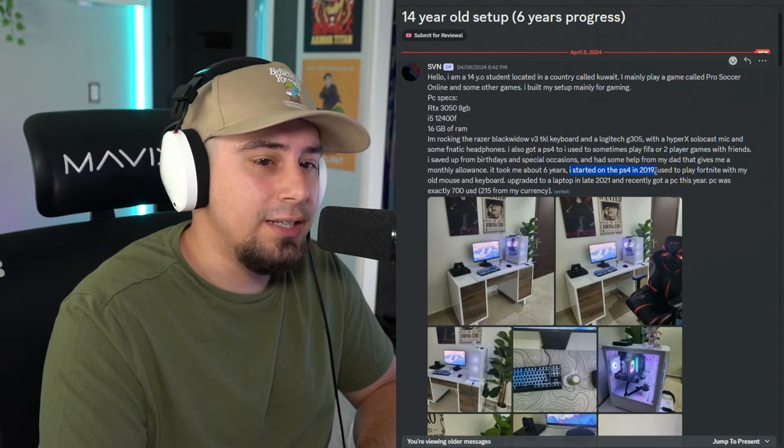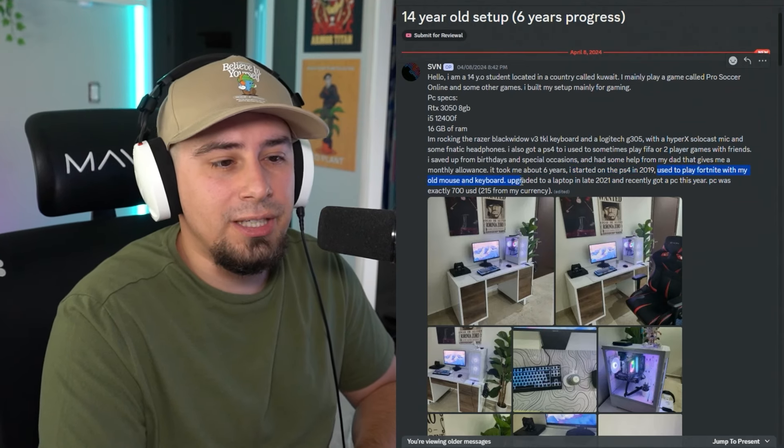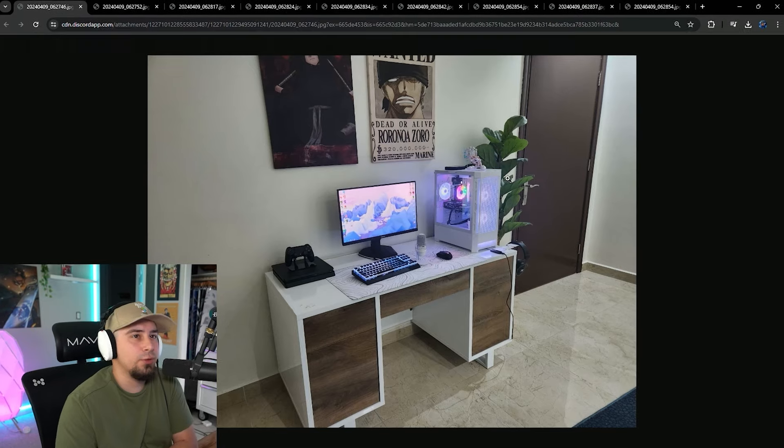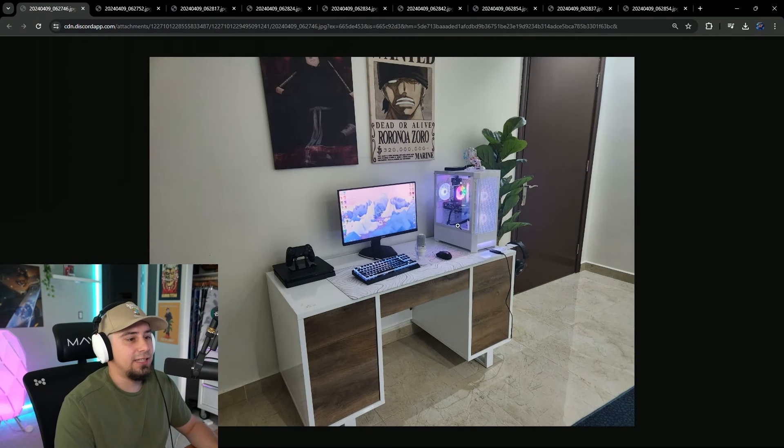They started on a PS4 in 2019, used to play Fortnite with their old mouse and keyboard, upgraded to a laptop late in 2021, and recently got a PC this year. The first thing I noticed about this setup — it's very clean.